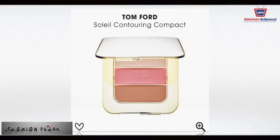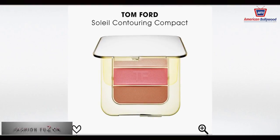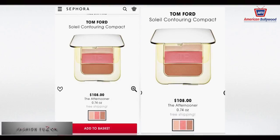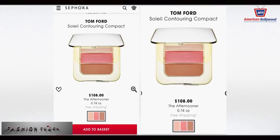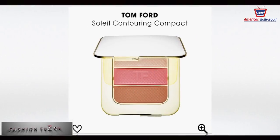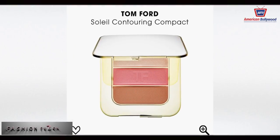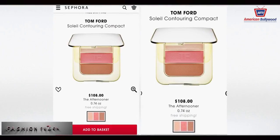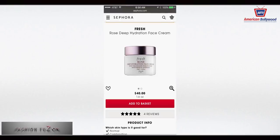Next we have the Tom Ford Soleil Contouring Compact. It gives your face a sleek palette — the contouring compact features three sensual summer shades of blush, highlighter, and bronzer in a compact with an embossed Tom Ford logo. Once again, for summer, it's one of the best picks.